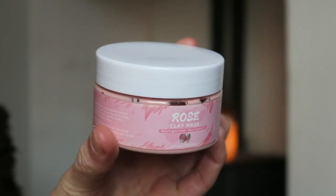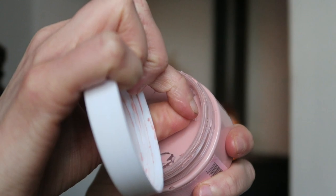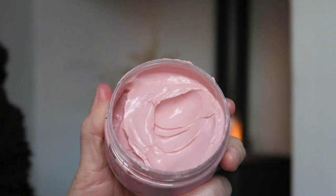First of all for skincare, I only have one product. This is a rose clay face mask that I got for Christmas, and I picked it up from Amazon. I really wanted to include this product because it made a noticeable difference in comparison to other face masks I've tried.